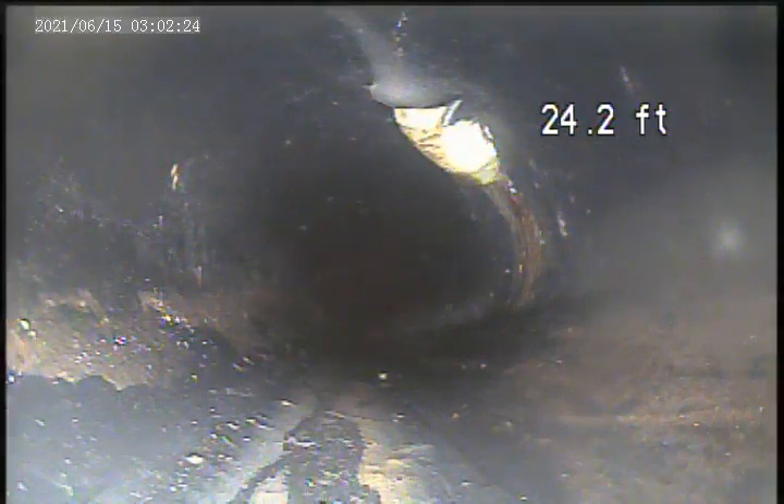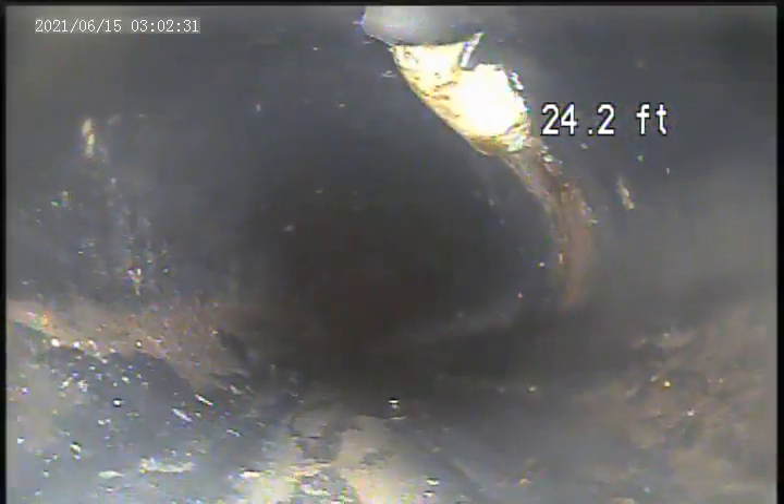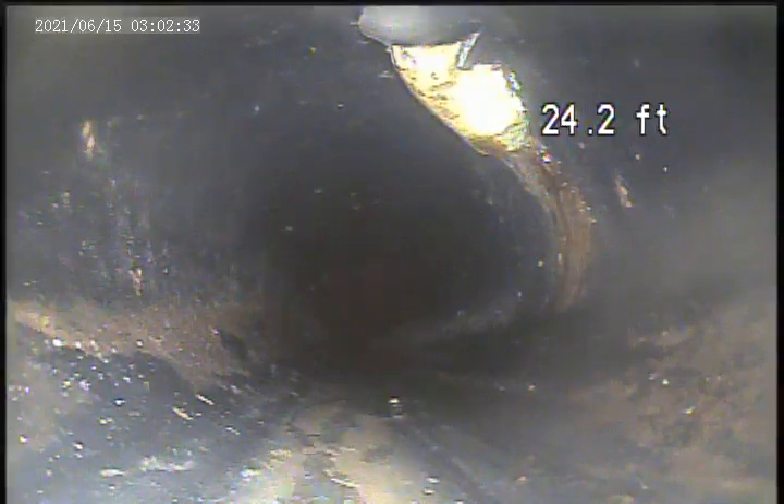There's a hole on the top of the pipe here. Something has cracked the top — I don't know what that is. It's something that came from the top of the pipe. We're at 24.2 feet.